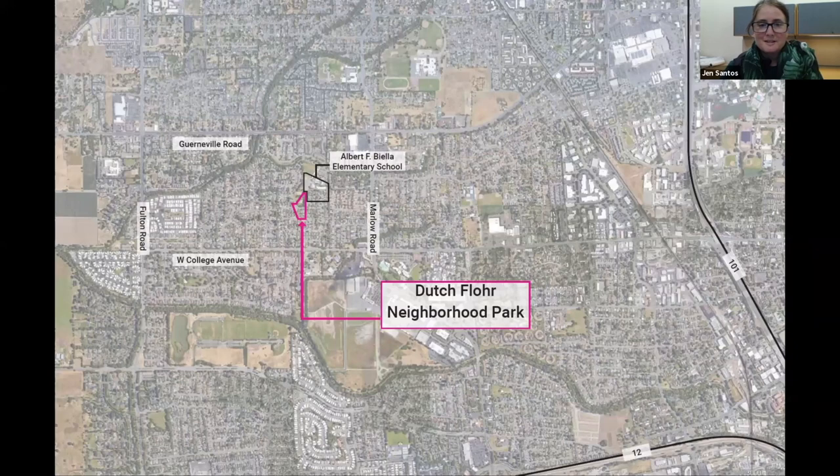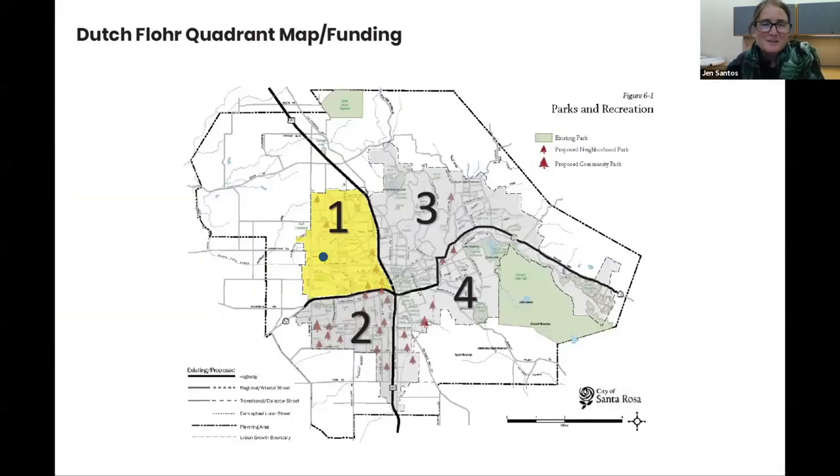By way of location, you can see Highway 101 on the right of your screen and Highway 12 highlighted on the lower portion. The colored pink area is Dutch Floor Neighborhood Park, with the elementary school next to it. There's also labeling of surrounding streets so you can get your bearings.